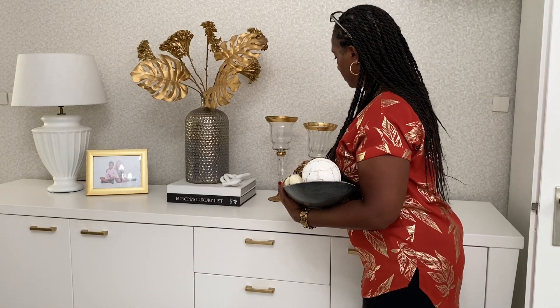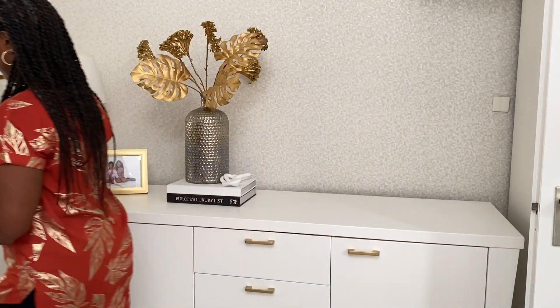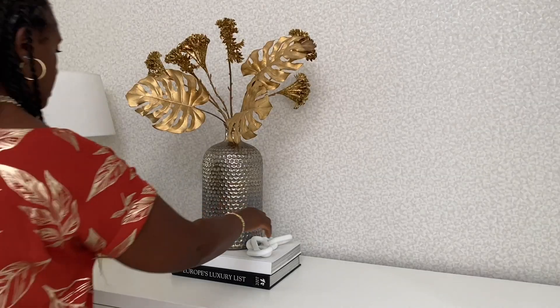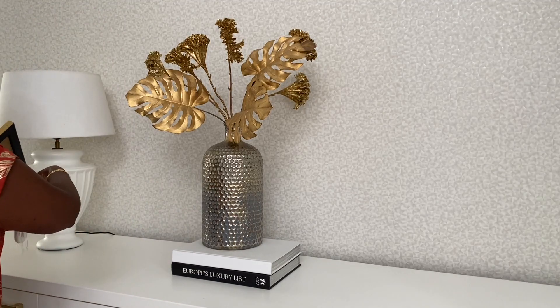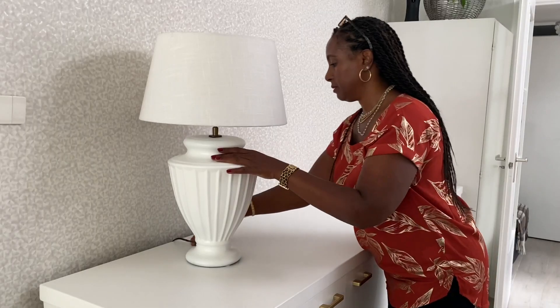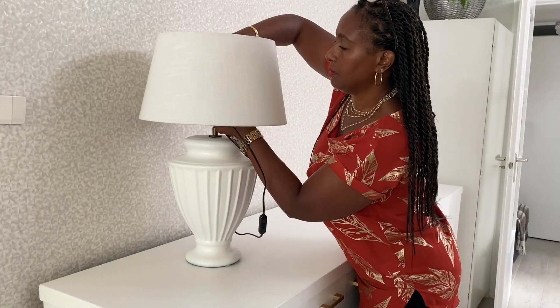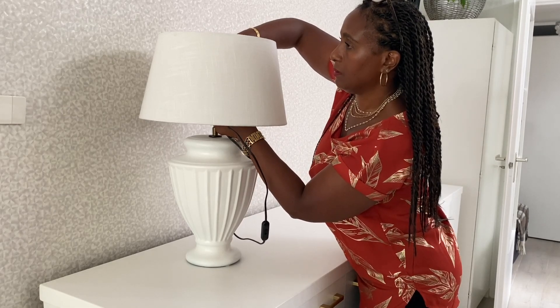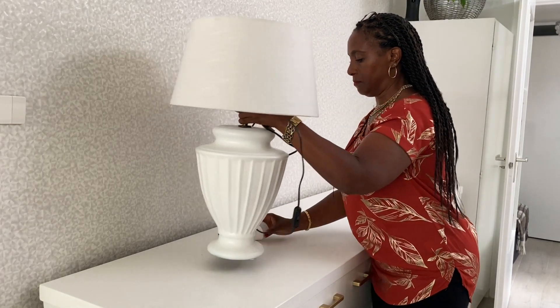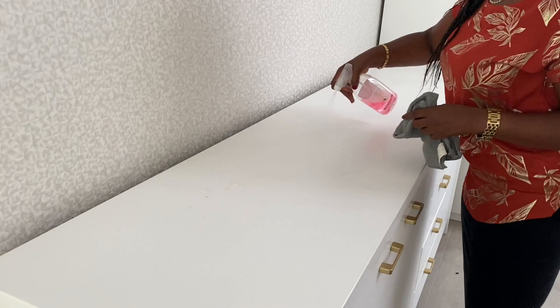Moving on to this credenza — I love this gold look I did for the summer, and I kind of feel bad taking it down, but I just want a completely different look for the fall. That gold was really one of my most favorite ways of decorating this credenza. In one of my previous hauls I shared a new lamp, and that's the one I'm going to be using here. But first I'm going to clean this up before I start styling it.